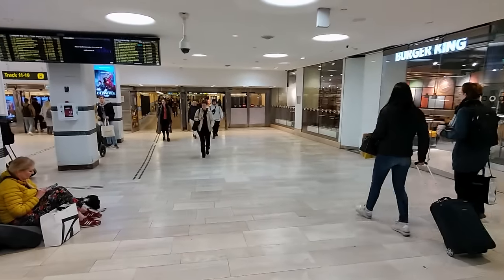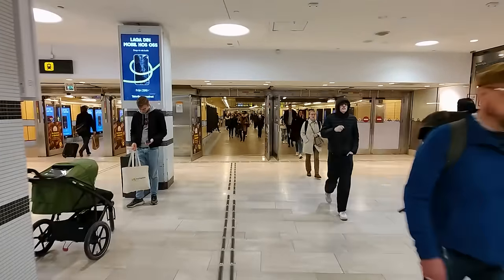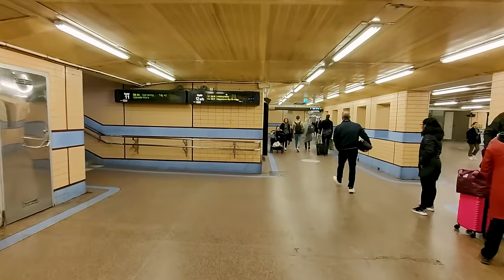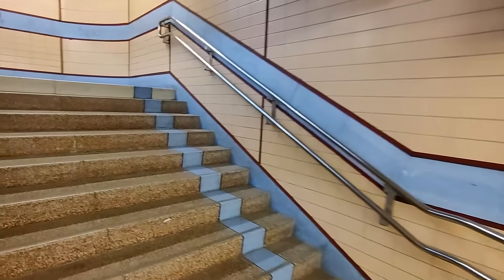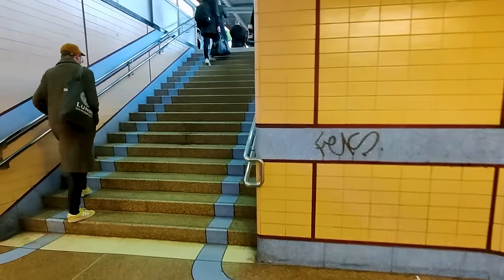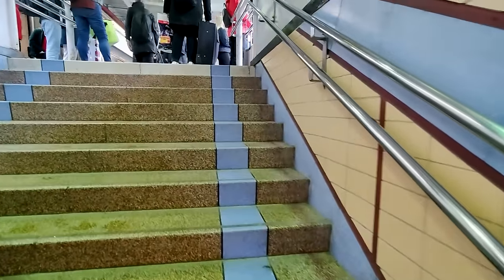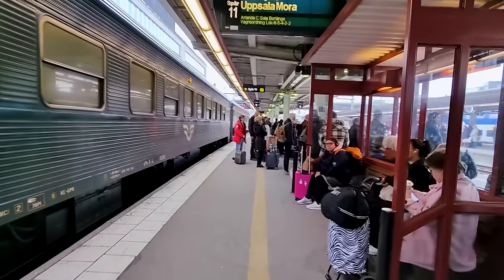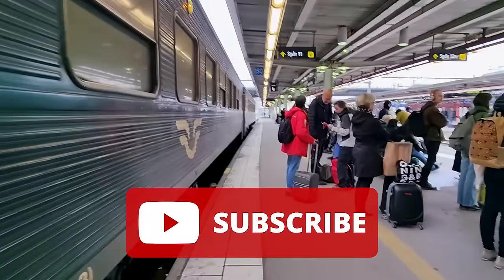Access to most departure platforms is through a passageway on the lower level, and that's also the case for our journey today. The station is fully accessible, however not from every underpass, so if you've got heavy luggage or otherwise struggle with stairs, make sure to consult the station map. I only have my small backpack with me, so I got no issues. Parked next to our platform is one of SJ's local Intercity trains — I have a review coming up on that in the future, so make sure you're subscribed to the channel to not miss it.